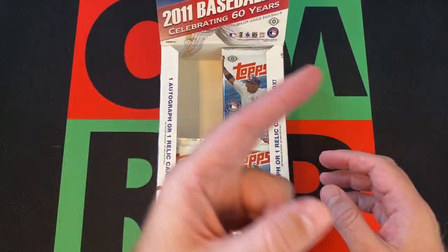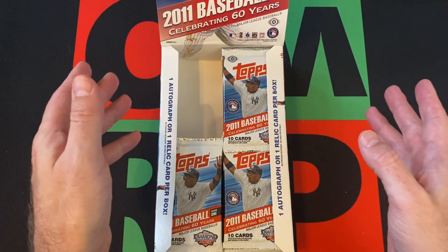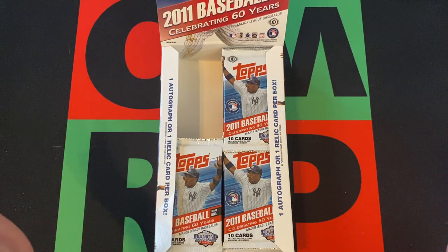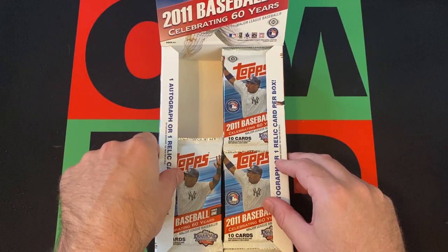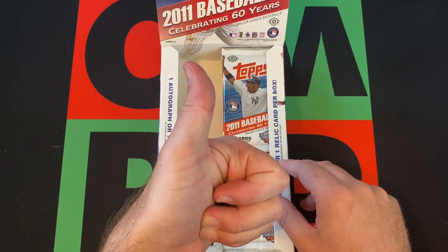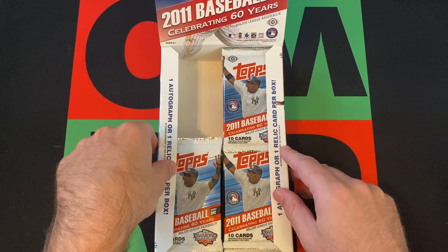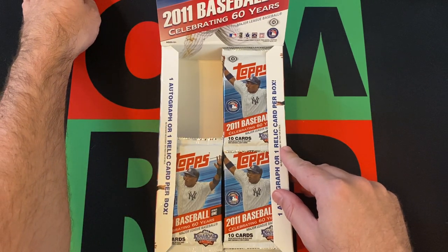We're going to open up some more packs from this hobby box of Topps 2011 Series 1 MLB Baseball. If you missed part one or any other previous years, head up there — there's a little link for the playlist, or just go search the channel page and find whatever year or product I might have opened. Check it out, and while you're at it, hit that subscribe button, turn on the notifications, give a thumbs up to this video, share it, and check out the links in the description for all my other internet-related items.